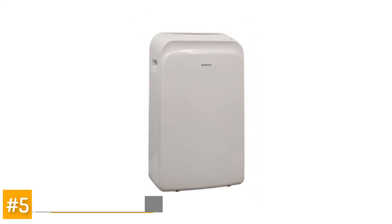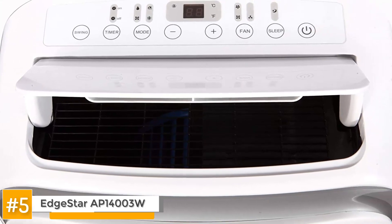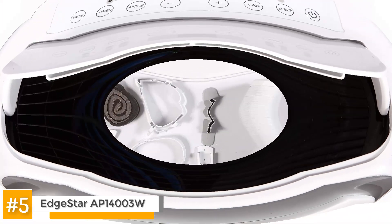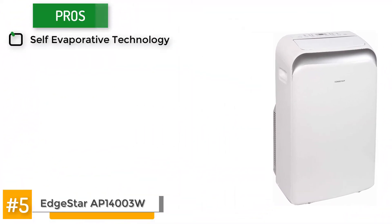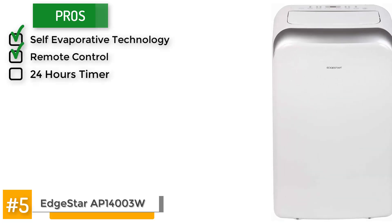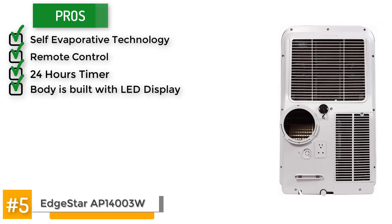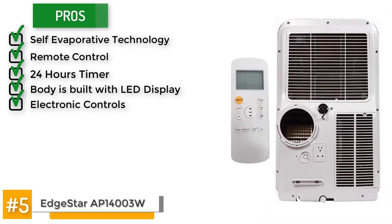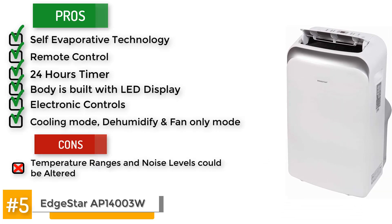Let's start with the Edestar AP14003W Portable Air Conditioner. The Edestar unit is a multi-purpose unit with a dehumidifier option. Its pros include: it is built with self-evaporative technology, it includes a remote control and a 24-hour timer, and the body is built with an LED display and has electronic controls.